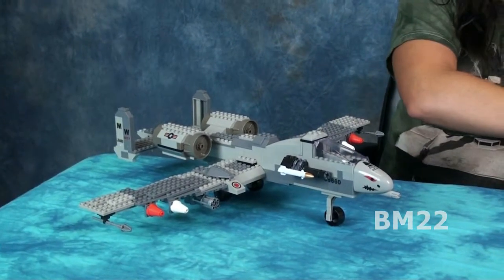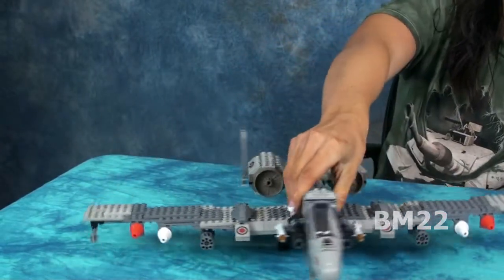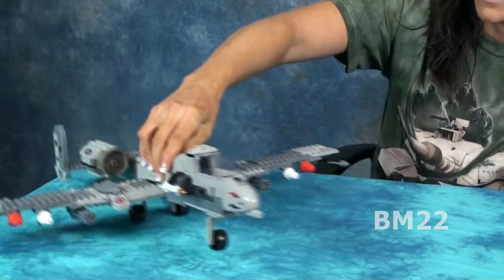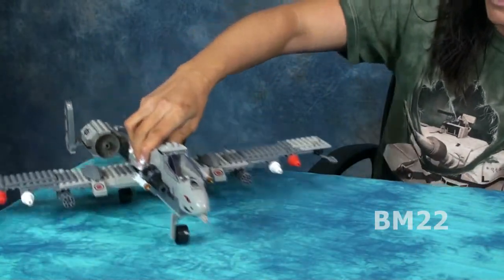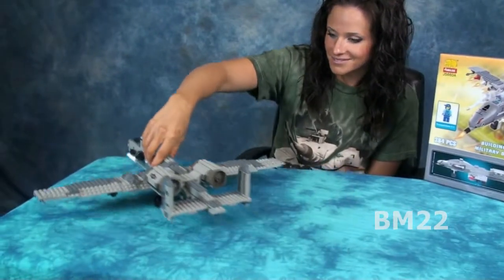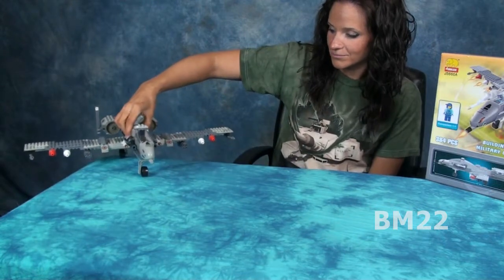The A10 Warthog — I started putting it together and then I stopped. I disassembled what I had, left part of the wing together and the motors together, stuck it in the big bin of miscellaneous bricks and moved on. I think at the time I wanted to build the Maersk container ship. Over the years, as I rummaged through the different totes of bricks, I kept seeing parts of that Warthog.